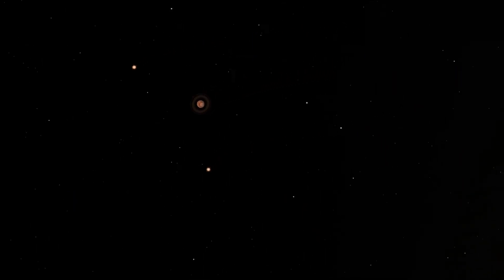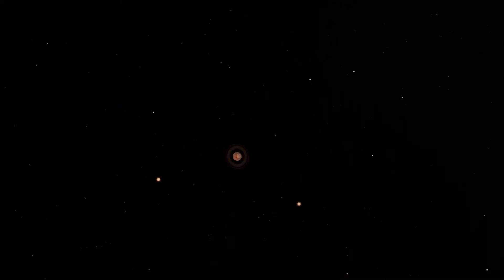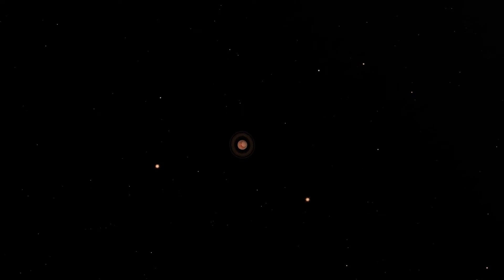At a couple million miles away, the target planet comes into view — a desert type planet. Even at this distance, you can see the visible ice cap on its north pole.